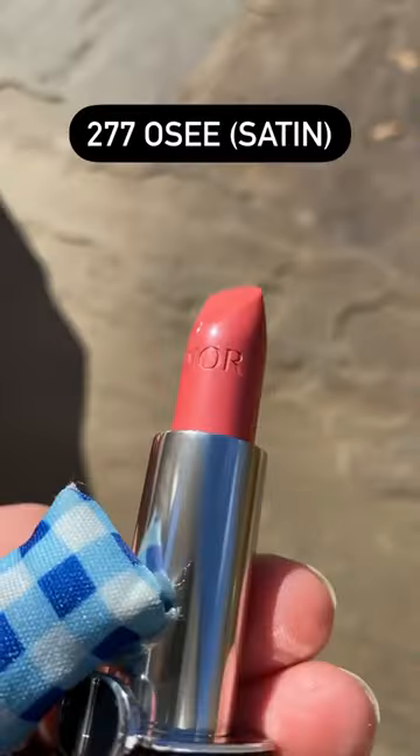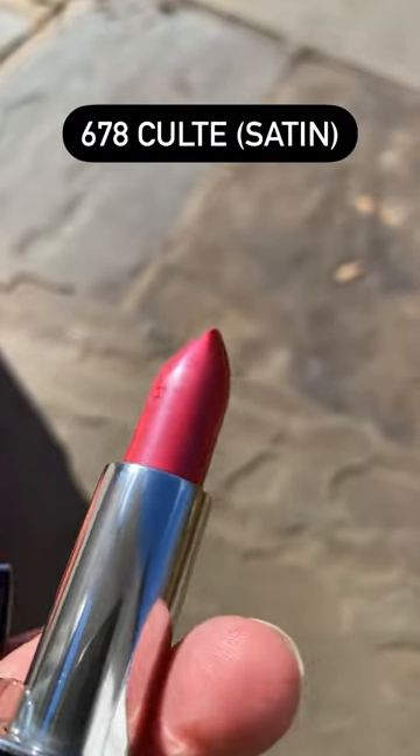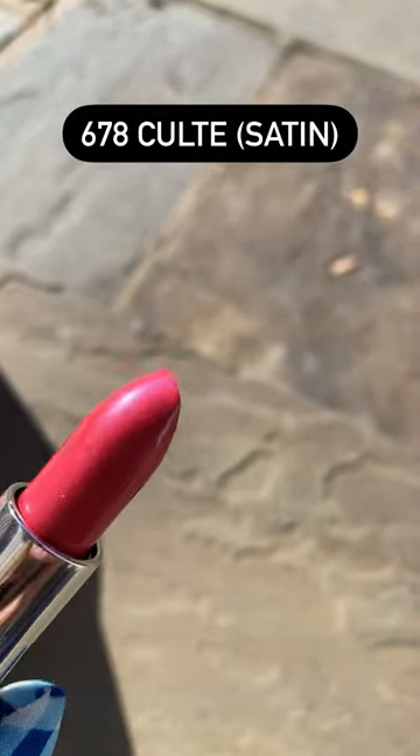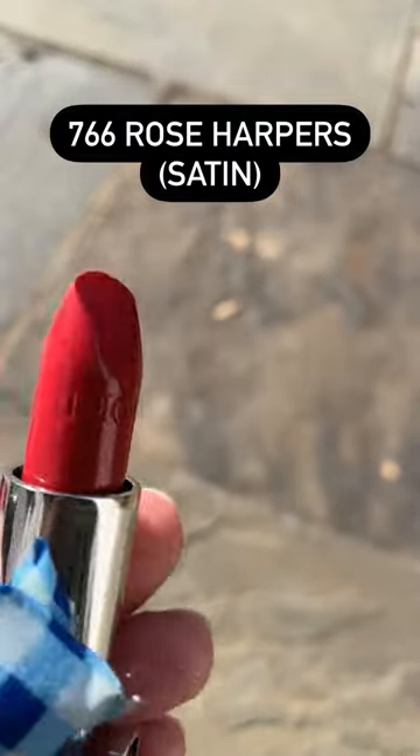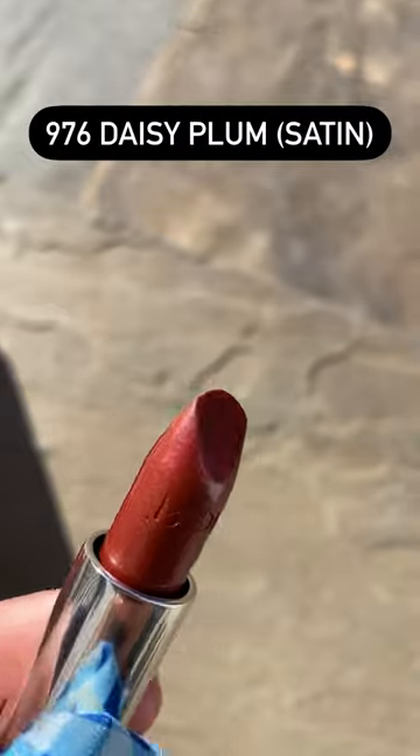You can see that the new packaging is refillable. It has a plastic outer case with a thinner Christian Dior belt around the center and a magnetic closure. The old refills do fit into the new packaging.